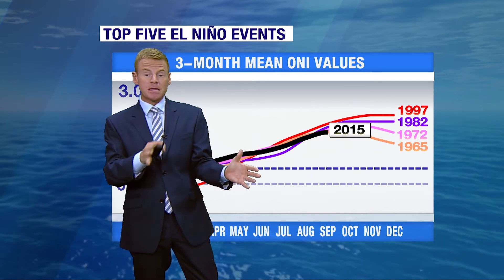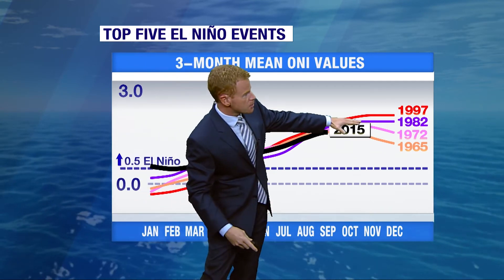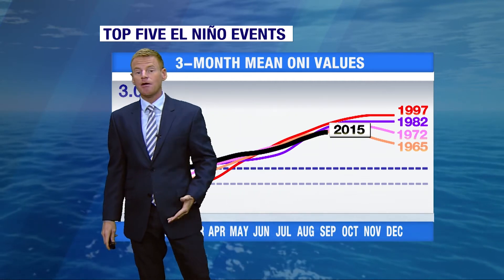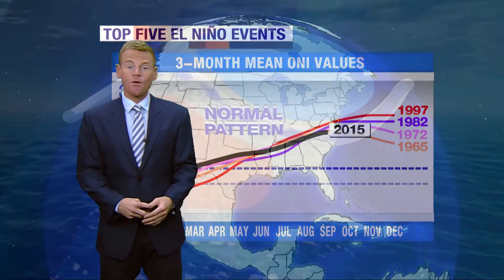We have to wait until the end of November for that number, but I anticipate it being number two or number three on the list. 1997 and 1982 were the other strong El Niños, and they correlate strongly to heavy rain and very active weather in the winter months.